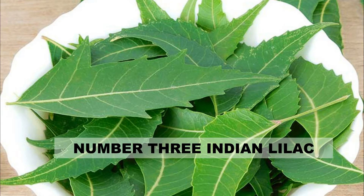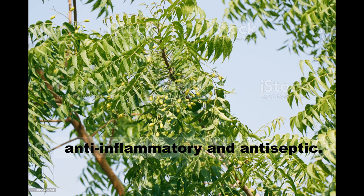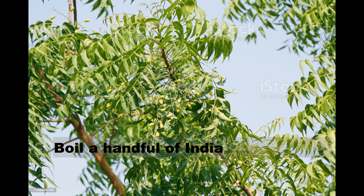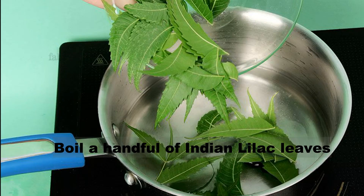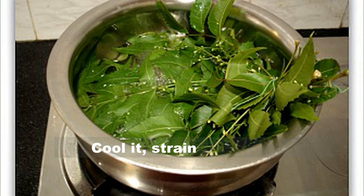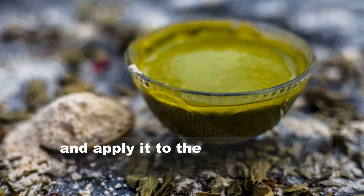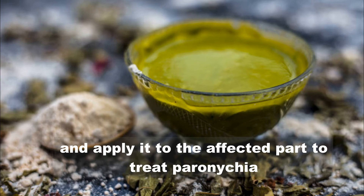Number 3: Indian lilac. Indian lilac, or neem leaves, are anti-inflammatory and antiseptic. Boil a handful of Indian lilac leaves in a few cups of water for 10 to 15 minutes. Cool it, strain it, and wash your hands and toes with this water. Alternatively, make a paste of Indian lilac leaves and apply it to the affected part to treat paronychia.